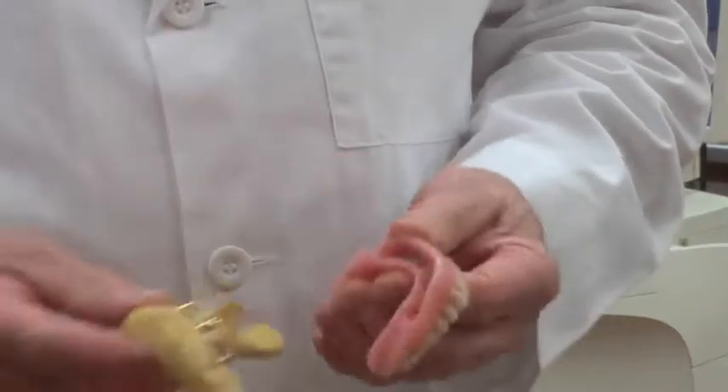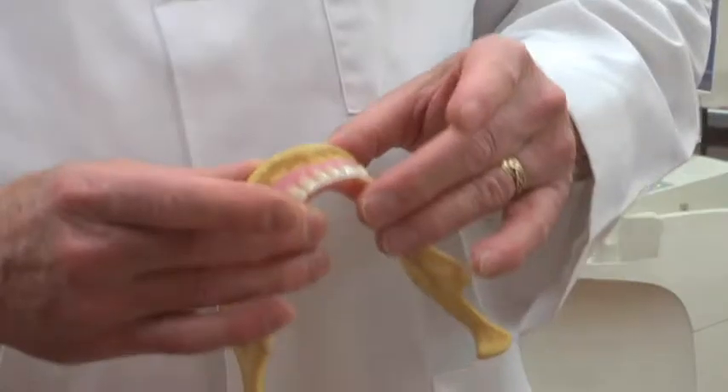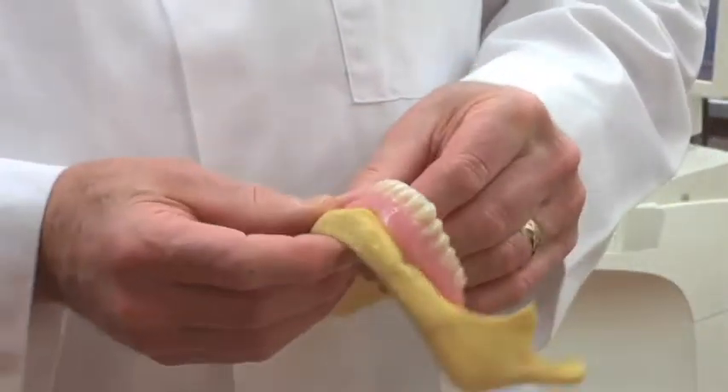We do this process all in one day. So you come in in the morning with no implants, you go home that night with implants and teeth, and you're chewing dinner at the dinner table that night.